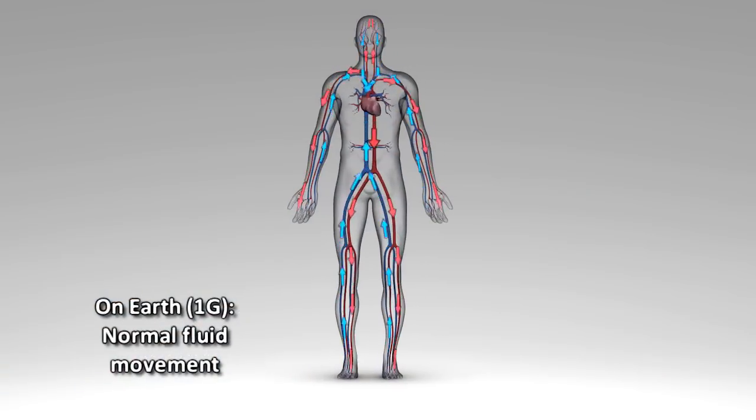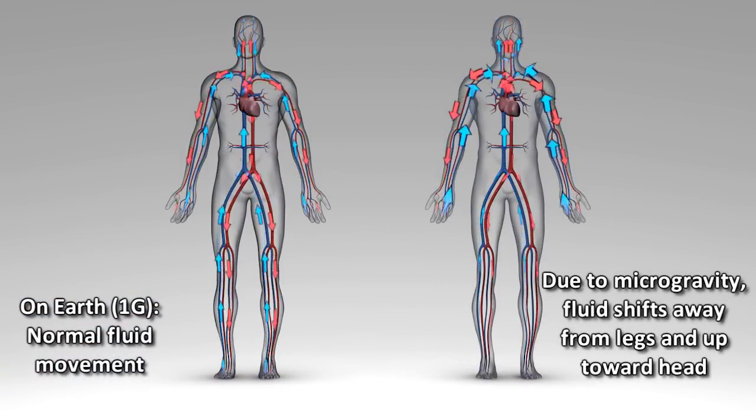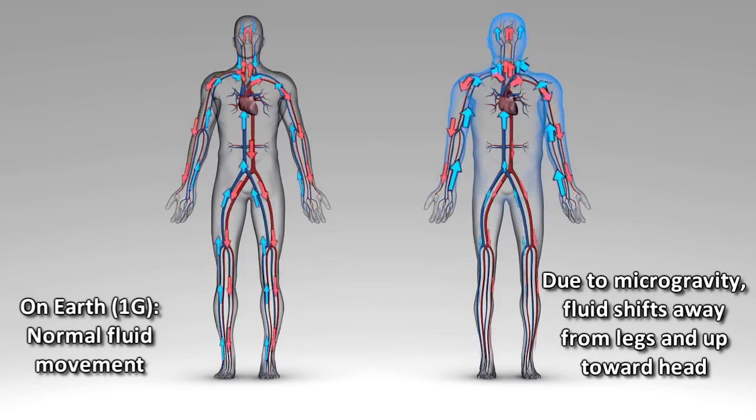One of the major changes that we've been able to document and understand is how the blood volume shifts from your lower body to your upper body when you go into microgravity. Things happen like your nose gets stuffy, your eyes feel a little bit of pressure — it feels like you have a really bad head cold. We think that that change in fluid volume and that shift might be behind those changes in the eye.